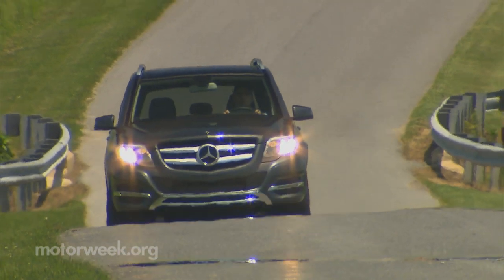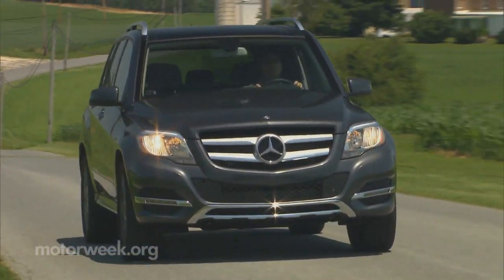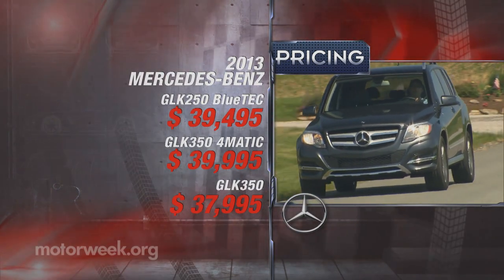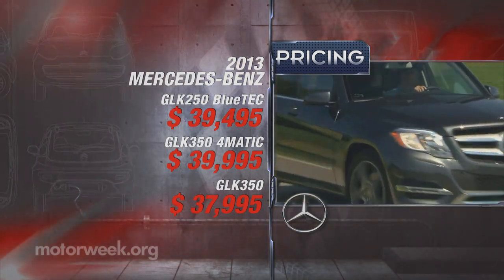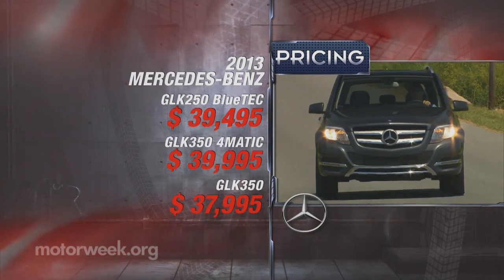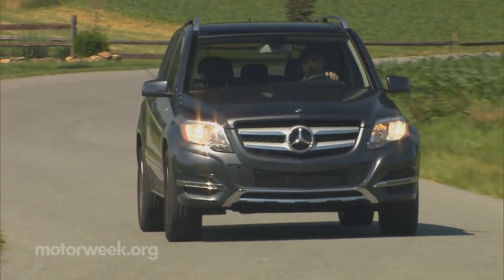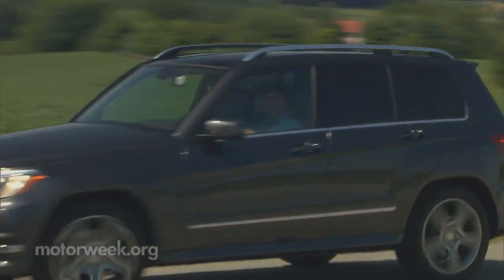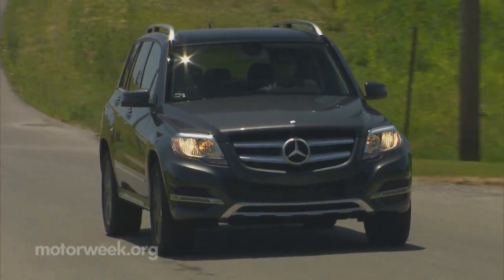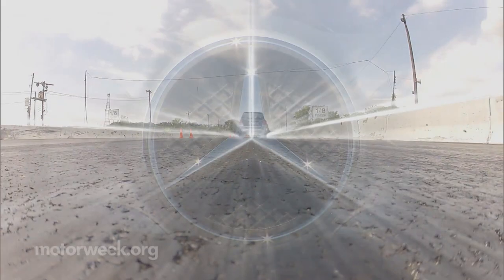Usually when you talk diesels, there is a significant price premium to be discussed. Not so in this case, as the Bluetech comes in $500 cheaper than a GLK 350 4MATIC V6, starting at just $39,495. Bargain hunters can get a base two-wheel drive GLK 350 for $37,995. The 2013 Mercedes-Benz GLK is indeed on a roll, and with the addition of the Bluetech diesel engine, clearly that winning streak will continue. Rugged style, premium interior, and now even better fuel economy — it looks like that winning ticket just came with a bonus jackpot.